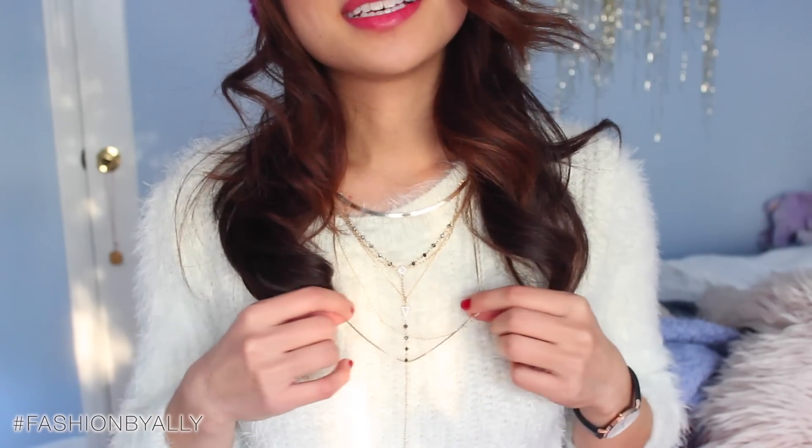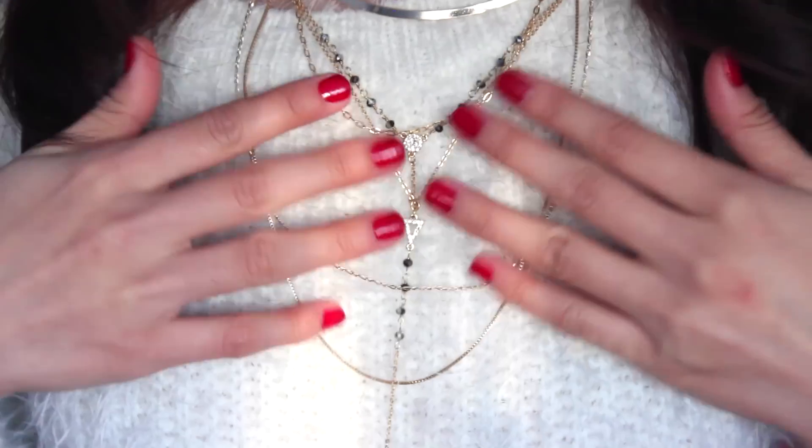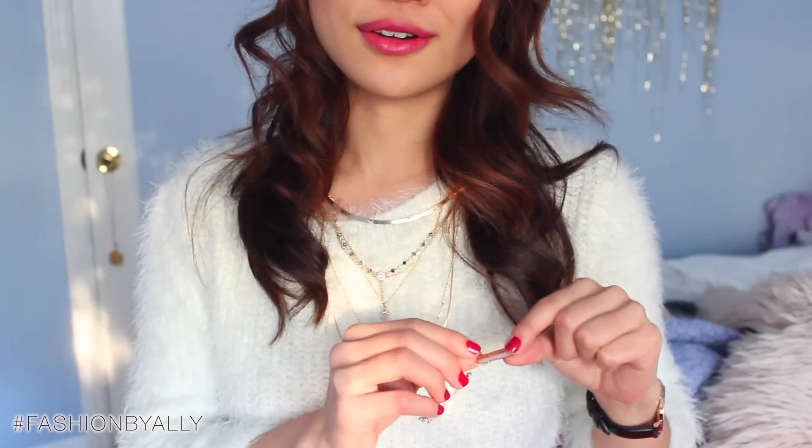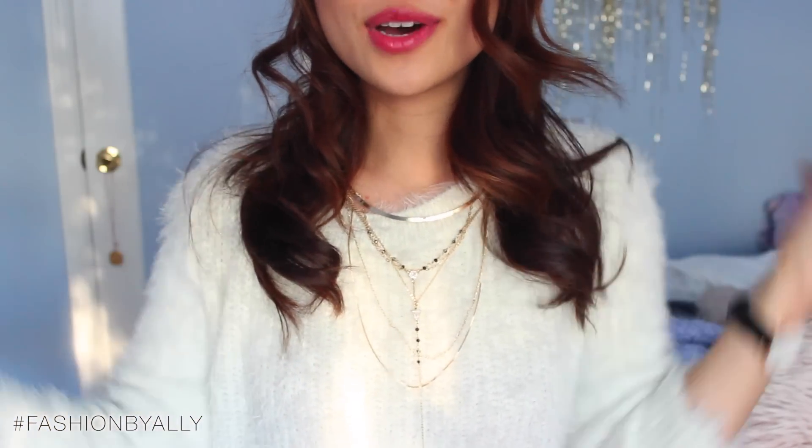Another investment piece I picked out is this watch from Daniel Wellington — it's so beautiful, and I wear it every single day. My big sister gave me this really beautiful layered dainty necklace from Express, and it has many different chains on it and even a stone at the bottom. I absolutely love it paired with this fuzzy sweater.